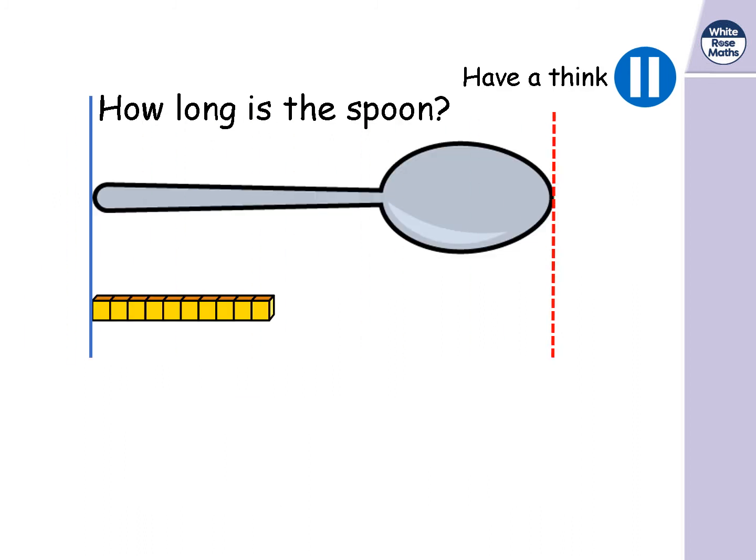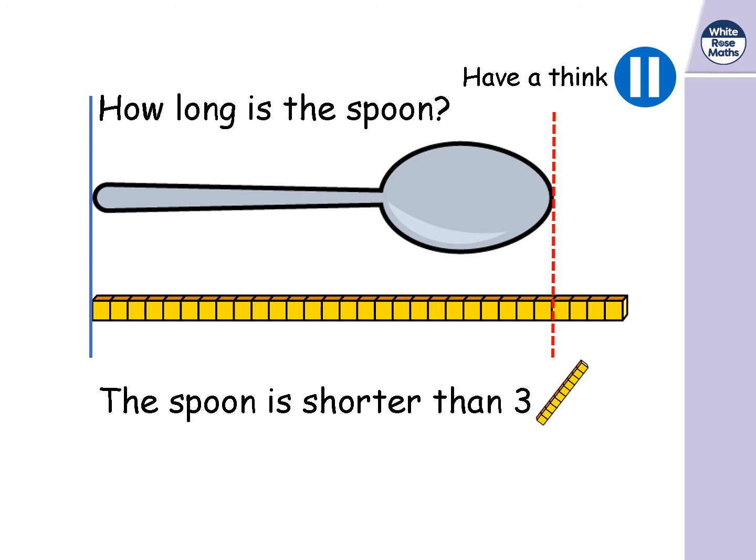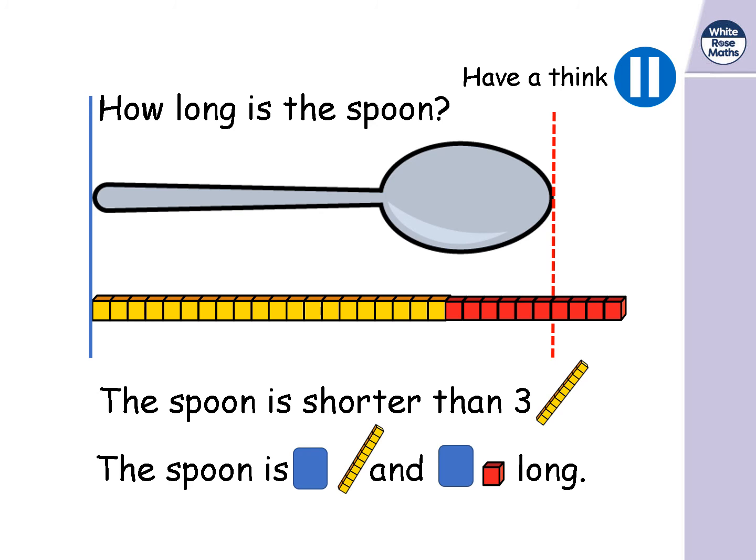Let's have a look at this spoon now. It's being measured with Dienes blocks — like our base 10 equipment in school that we used for place value. The spoon isn't quite long enough for two 10-sticks, so we can change one of those 10 sticks for 10 ones. The spoon is two 10s and six ones long. So how many cubes altogether? Two 10s is 20, and six ones — that's 26. The spoon is 26 cubes long.